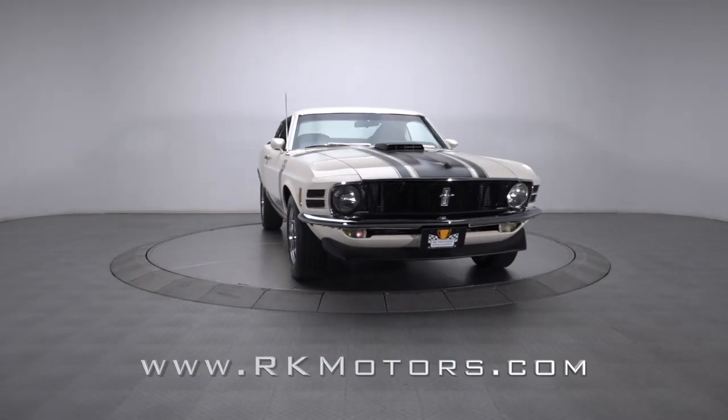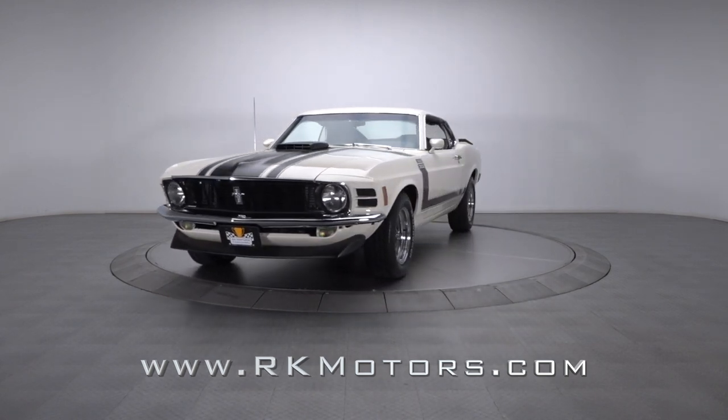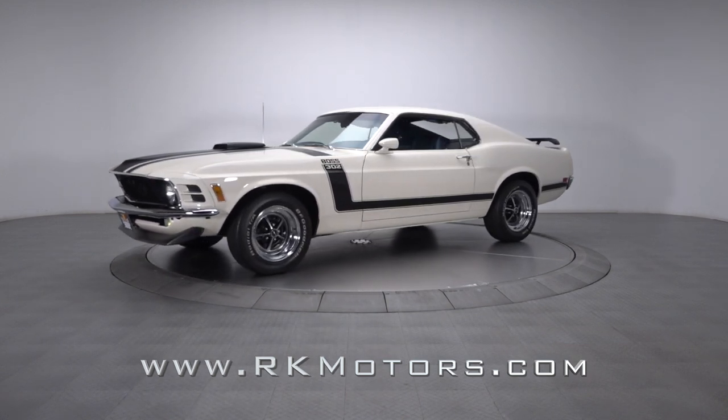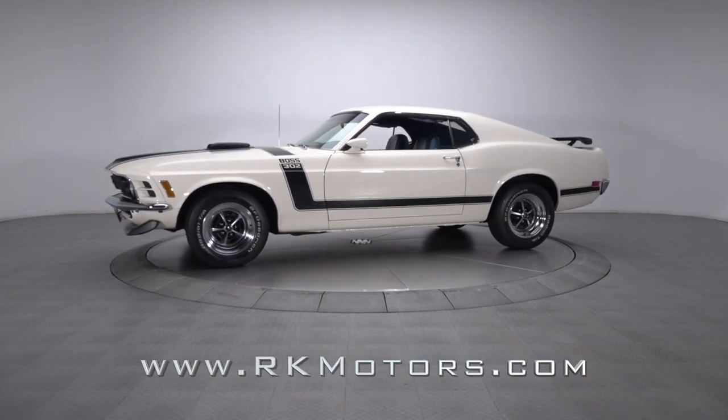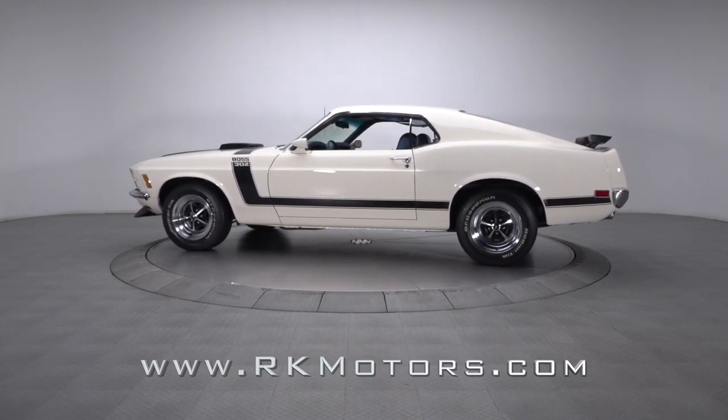If you've been searching high and low for a top-notch Mustang with big power and plenty of curb appeal, this pedigreed Boss may be what you're looking for. Restored and fully documented, it features a legendary V8, a tough transmission, and a striking color combination.